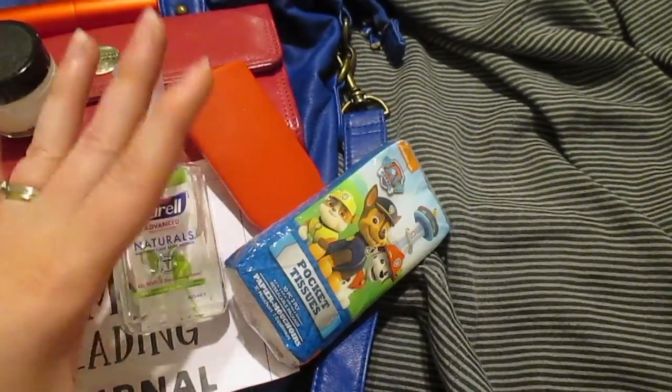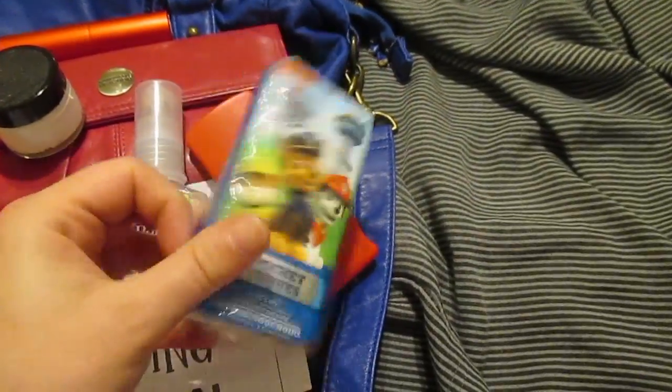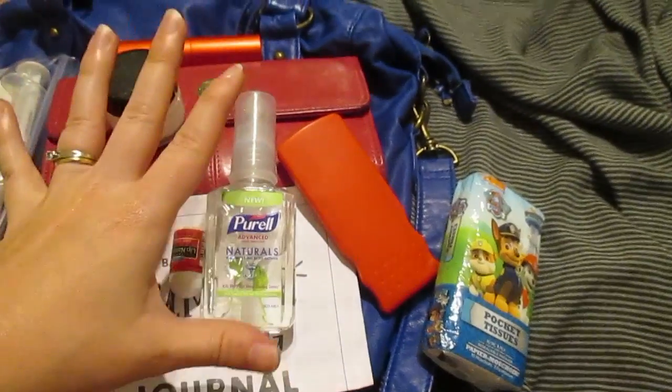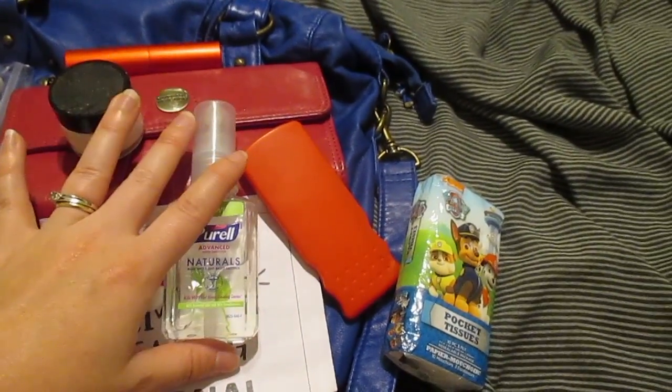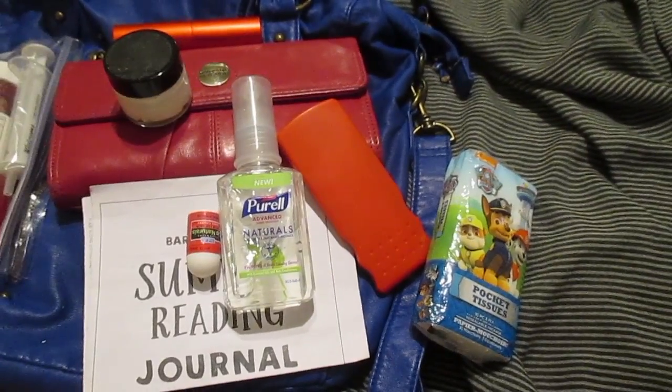If we're going to be going into a store or restaurant after we've been out all day, I like to keep that stuff in my bag. If you guys would like to see what I keep in my car for this summer, let me know in the comments below. Talk to you soon, bye!